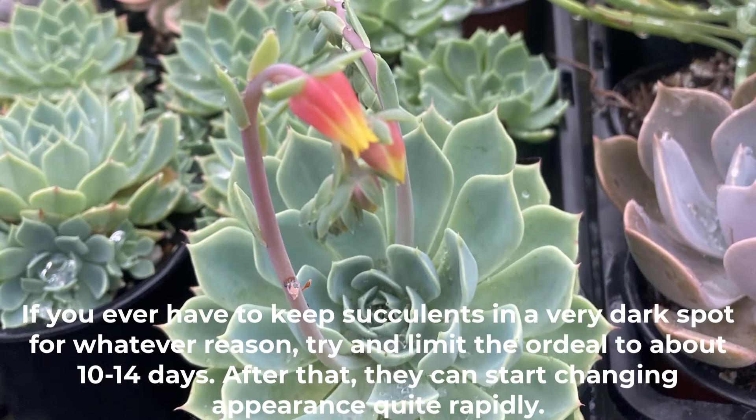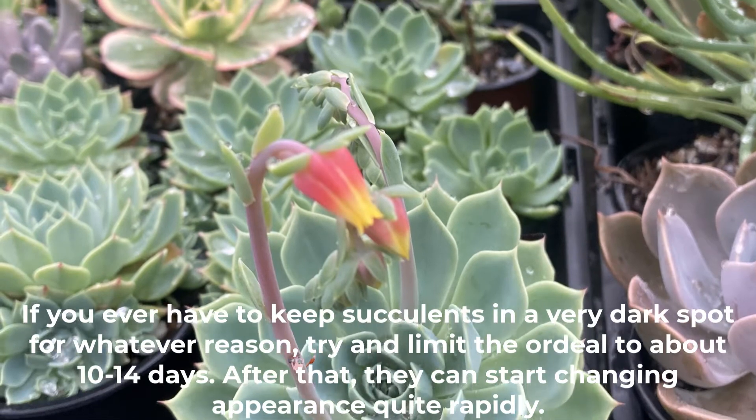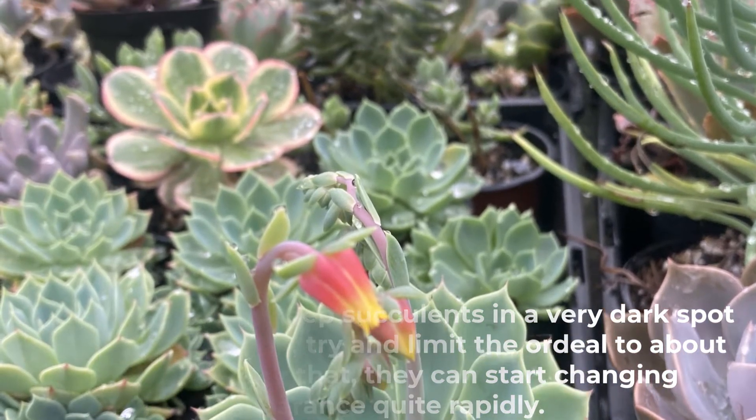If you ever have to keep succulents in a very dark spot for whatever reason, try to limit the ordeal to about 10 to 14 days. After that they can start changing appearance quite rapidly.